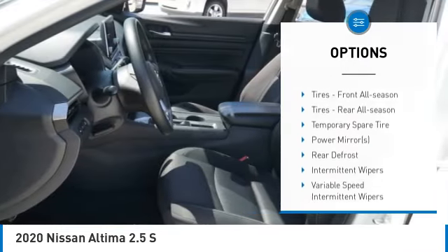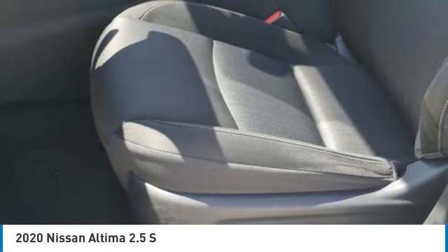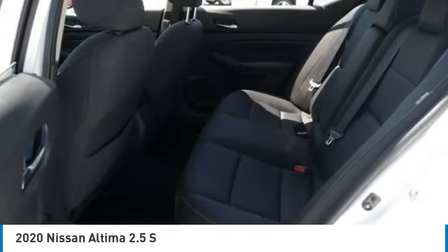Tires, front all season. Tires, rear all season. Driver illuminated vanity mirror. Wheel covers.